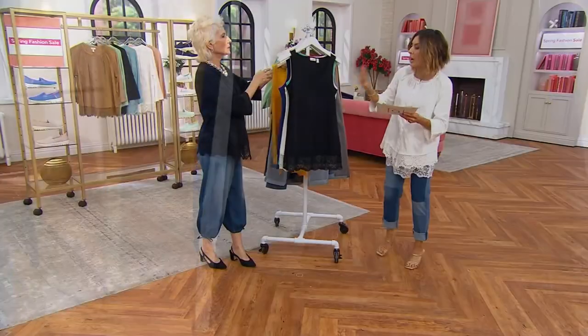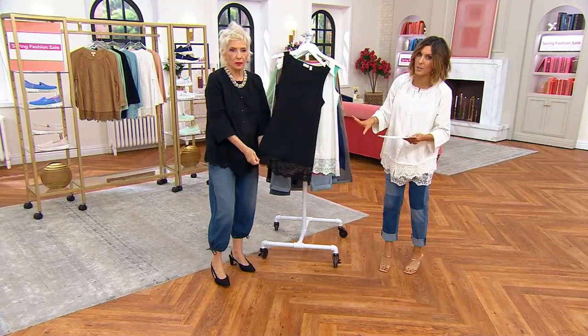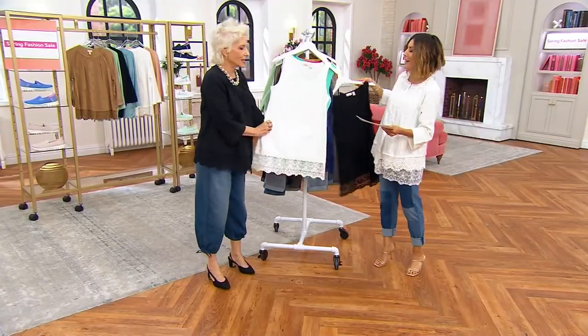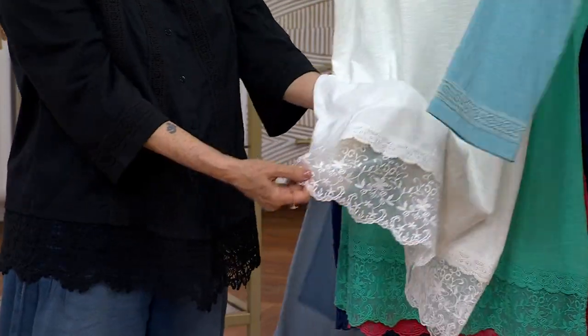I'm going to stock you up on colors we've had in the past. This is your black — it always goes, always. Don't wait. Look at that lace, so pretty. This is Alabaster — I highly recommend it. Any today's special value color is going to work with Alabaster. Major.